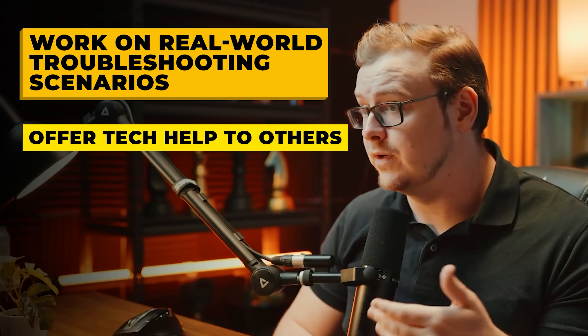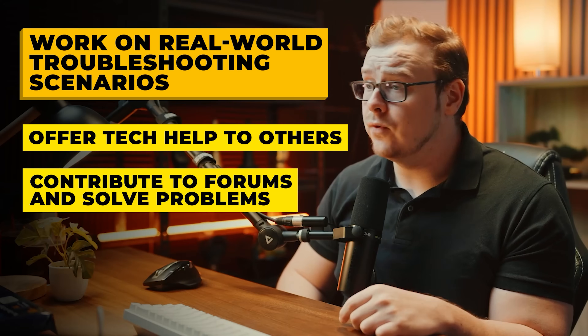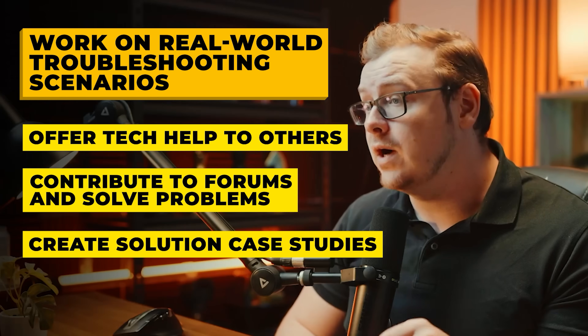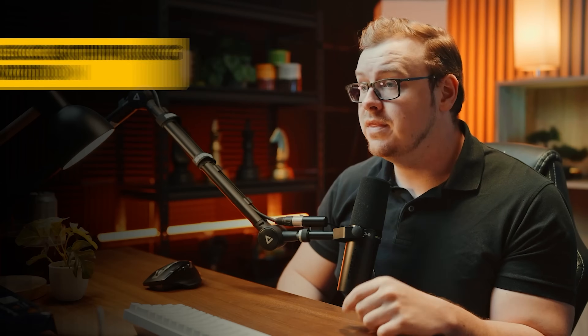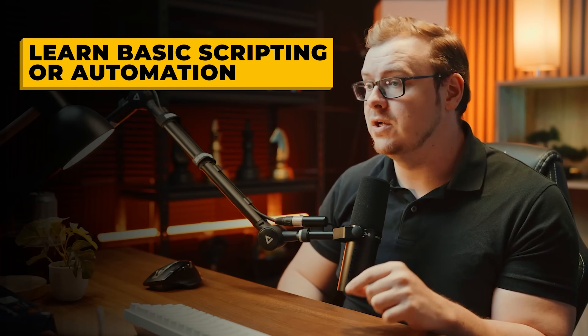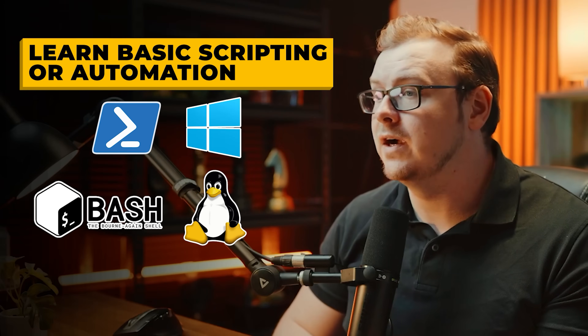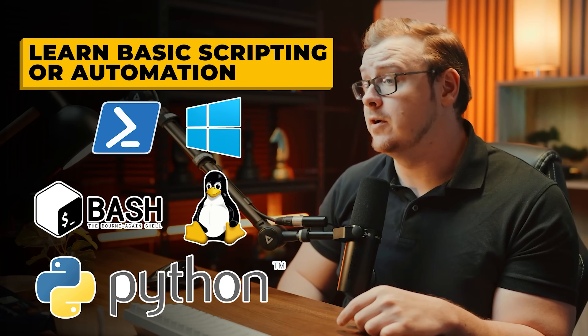Volunteer to help your friends and family with tech issues, join forums such as Reddit's r/techsupport and help solve problems, document your solutions as case studies for your portfolio, and learn some basic scripting and automation — for example, PowerShell for Windows environments, Bash for Linux environments, and simple Python scripts for automation tasks.